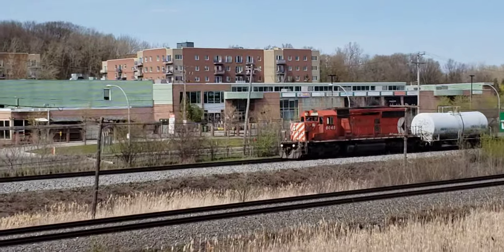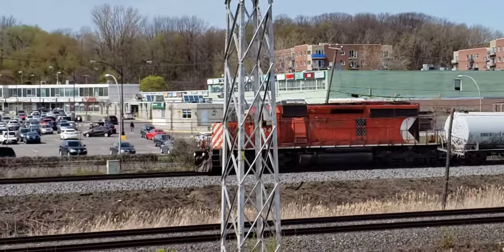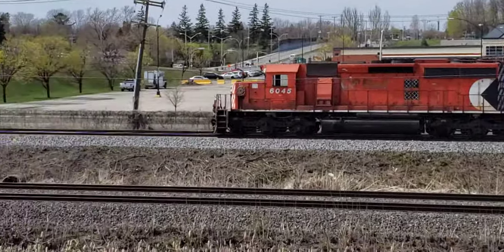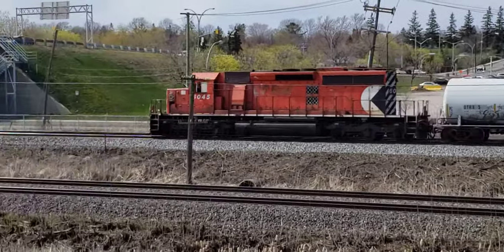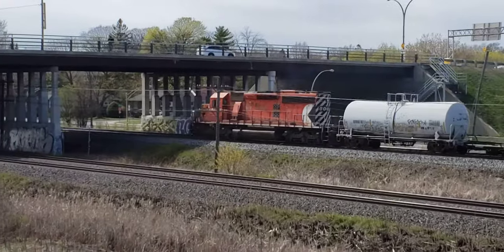Is that an SD42? Yeah, that's an SD42. Wow, cool. Look at that — an SD42 heading a train. A single SD42 heading a train in 2020.